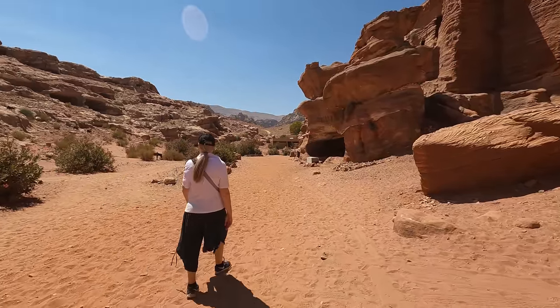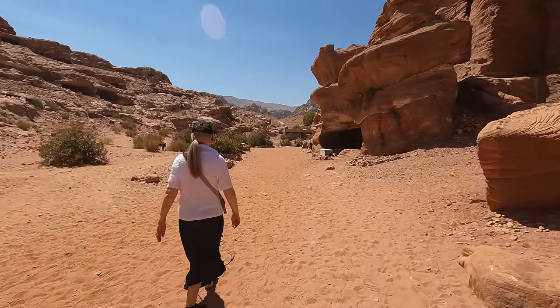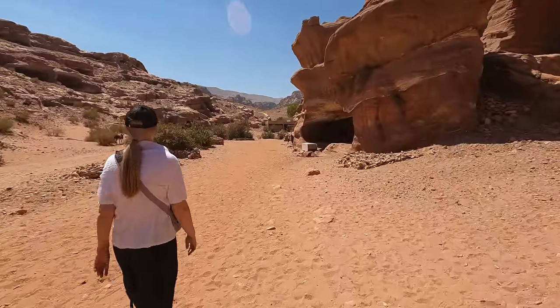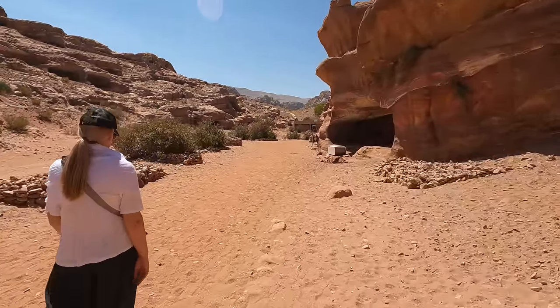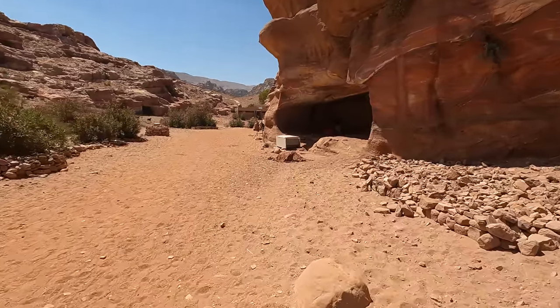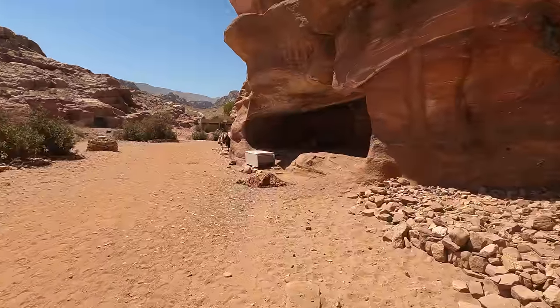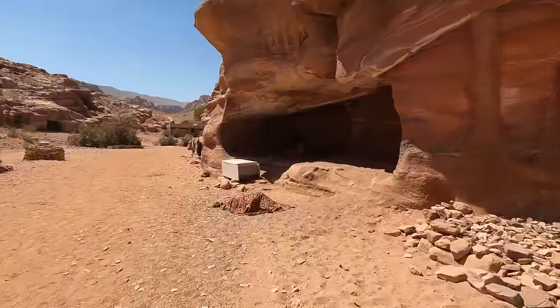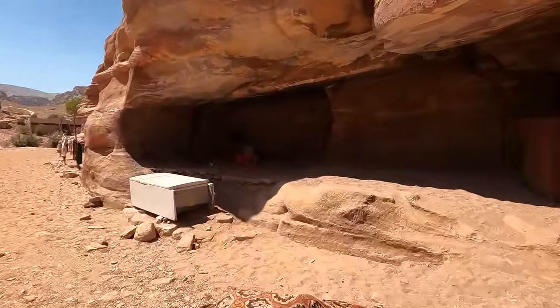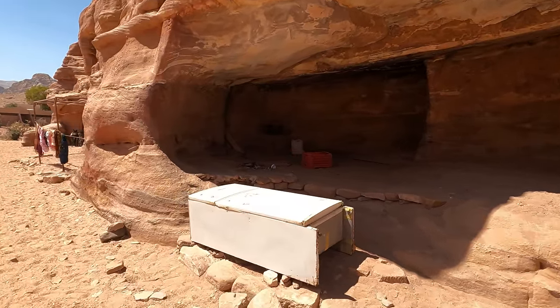This is us walking back down from the monastery. We've completed the walk — up the thousand steps and we're back down. Just filming what it looks like in someone's house. A lot of the Bedouins and Jordanians that work in this area — these are the places that they live whilst they're working here.